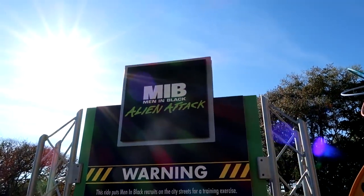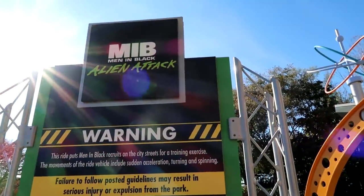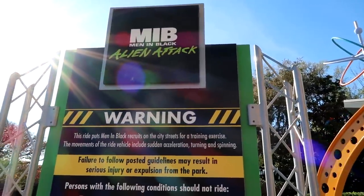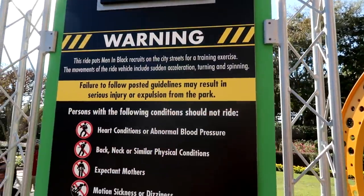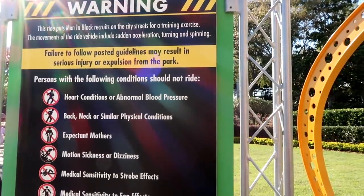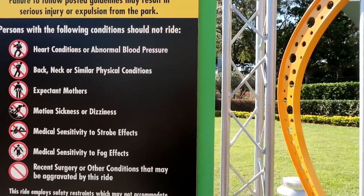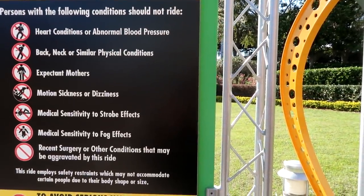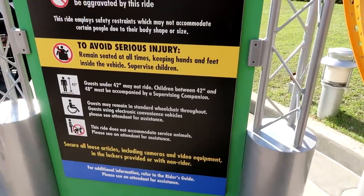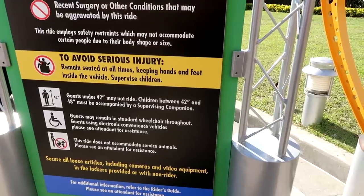First things first, let's take a look at the Men in Black Alien Attack warning board. This ride puts Men in Black recruits on city streets for a training exercise. Ride vehicle movements include sudden acceleration, turning, and spinning. You should not ride if you have heart conditions or abnormal blood pressure; back, neck, or similar physical conditions; are an expectant mother; have motion sickness or dizziness; medical sensitivity to strobe effects; medical sensitivity to fog effects; or recent surgery. Guests under 42 inches may not ride, and children between 42 and 48 inches must be accompanied by a supervising companion.